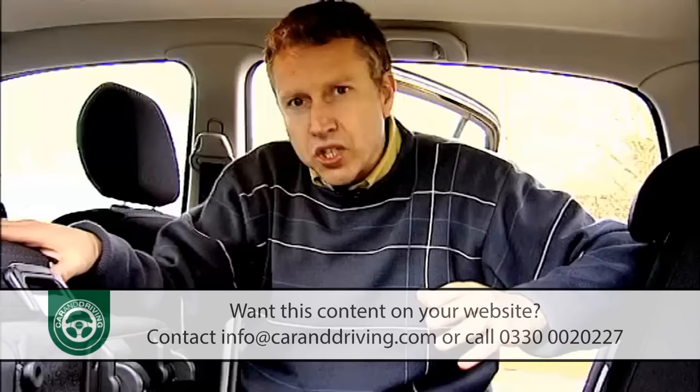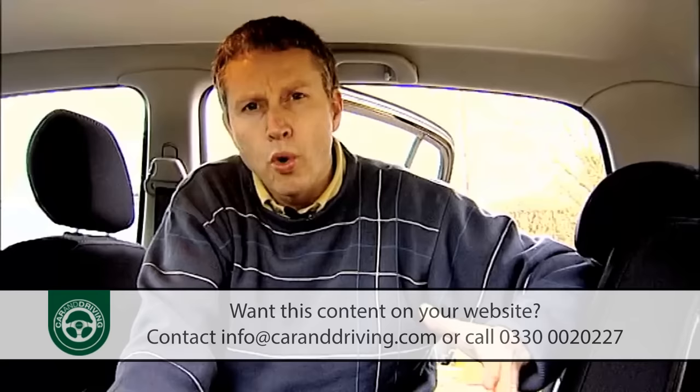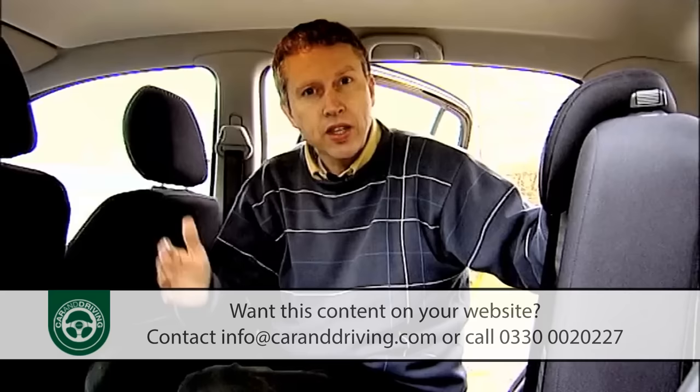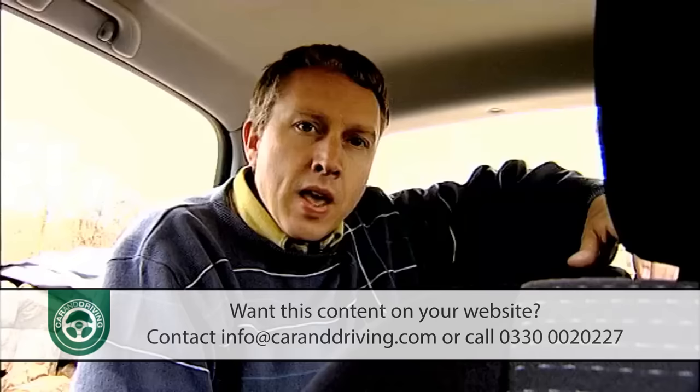One of the downsides of such a system is often a compromise on safety, but Hyundai have ensured that all three rear seat occupants get proper three-point rear belts. All models also get anti-lock brakes with electronic brake force distribution, and there are twin front and side airbags too.